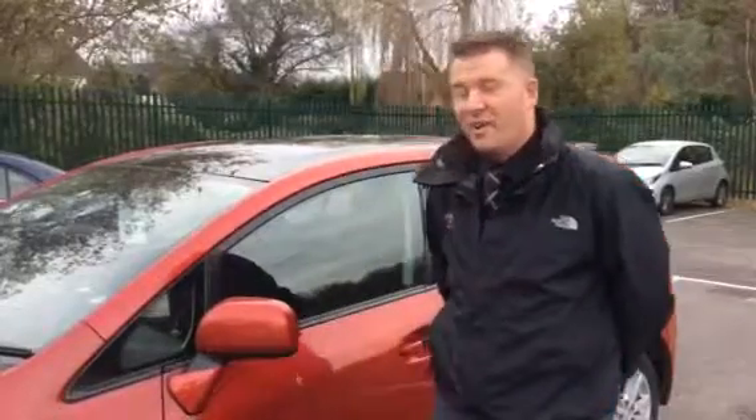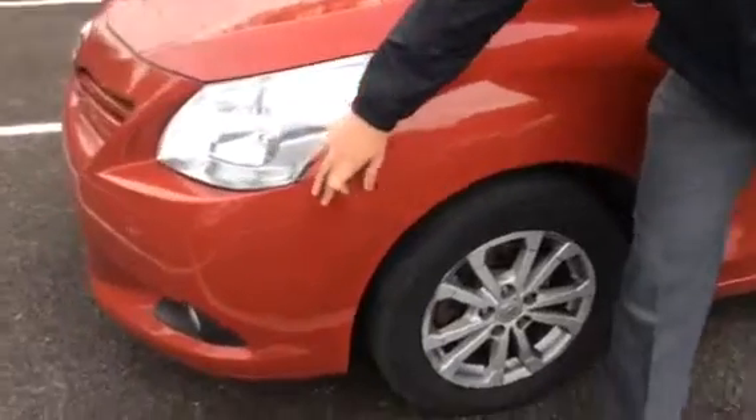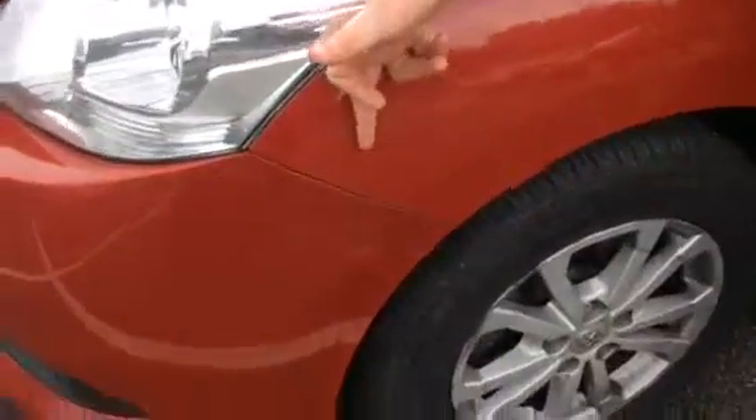This car here is a fine example of that. The gentleman worked for a well-known supermarket brand, so the only place he could park was in the main customer car park, and unfortunately incidents do occur. To no fault of his own, some damage has occurred to the vehicle. As we can see on the front of the vehicle, there has been a damaged area where somebody has scraped across the front of the car.